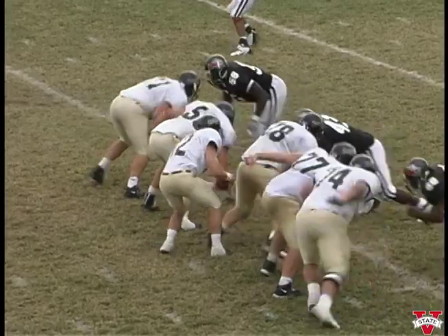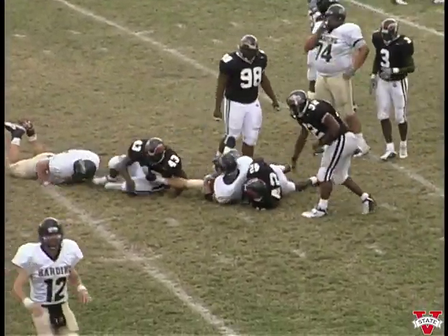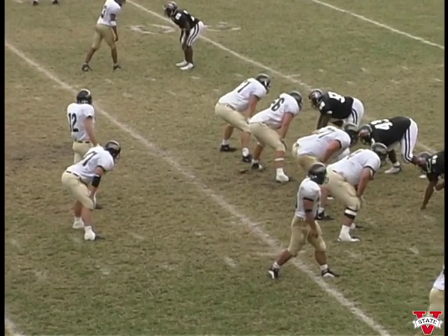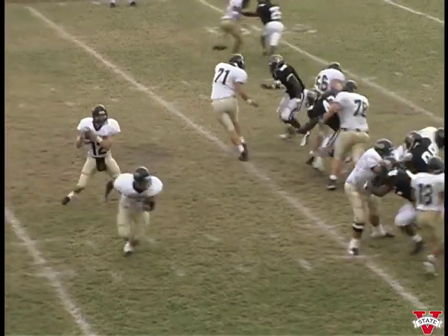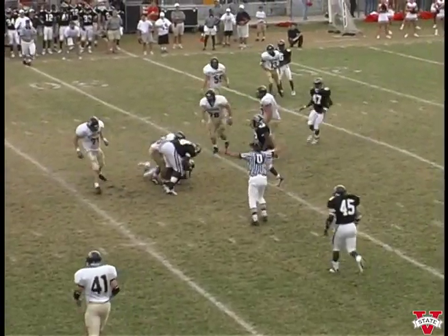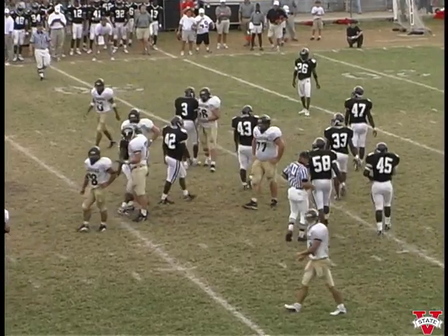Waiting for the snap — there it is. Handoff off the left side, we hit him and bring him down immediately. Anthony Poole hit him first. Second and twelve for Harding. Three receivers far side, one on the VSU side, one running back to the right side of the quarterback. We've got four down linemen. Got the blitz — the screen is intercepted. It was hit by Anthony Poole and Sid Dickerson had it, Tom, and dropped it.